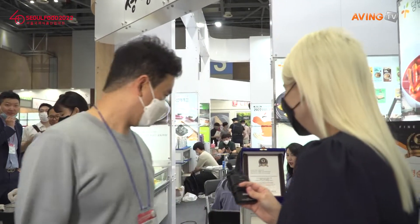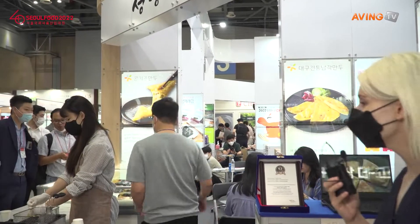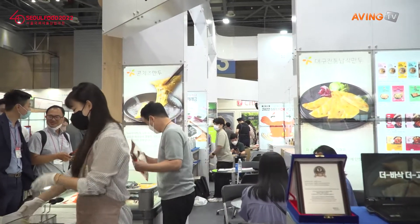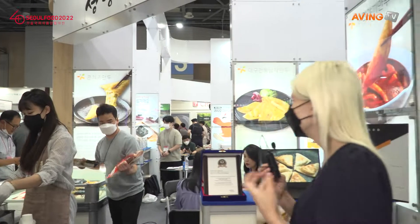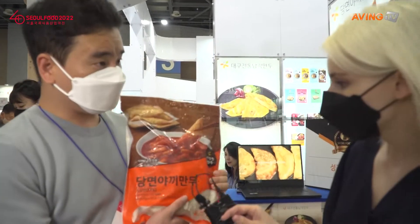Can you show us the main product? Yes. We are going to have a look at one of their main products. Mandu — dumplings, of course. Fried Korean dumplings. Domicelli dumplings.